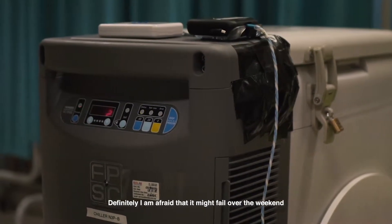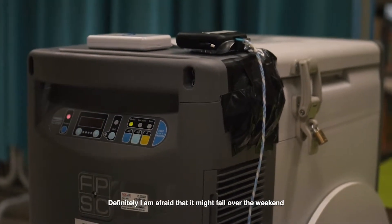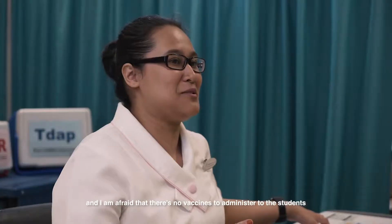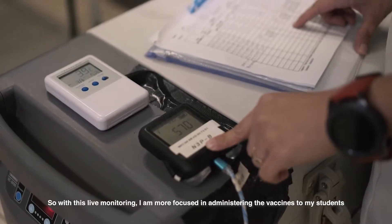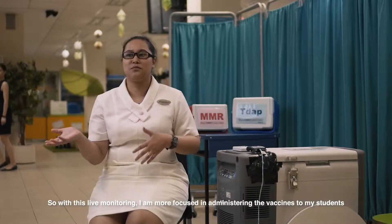Definitely, I was afraid that it might fail over the weekend and that there would be no vaccine for me to administer to the students. But with live monitoring, I'm more focused in administering vaccines to my students.